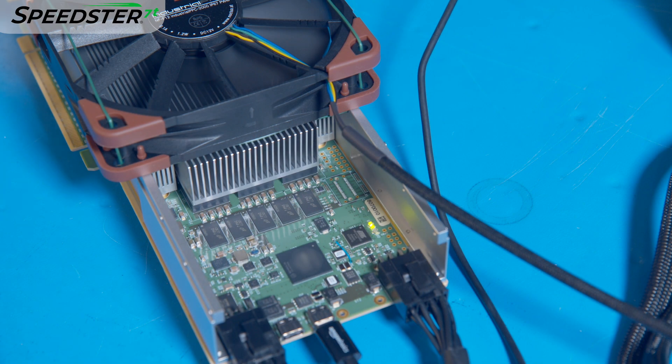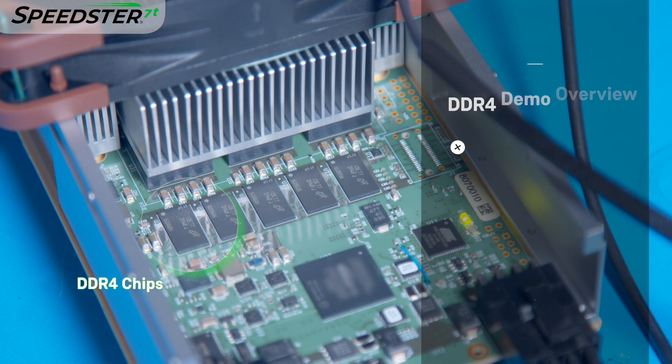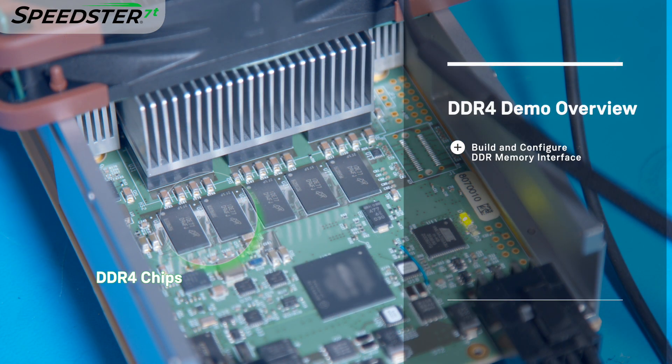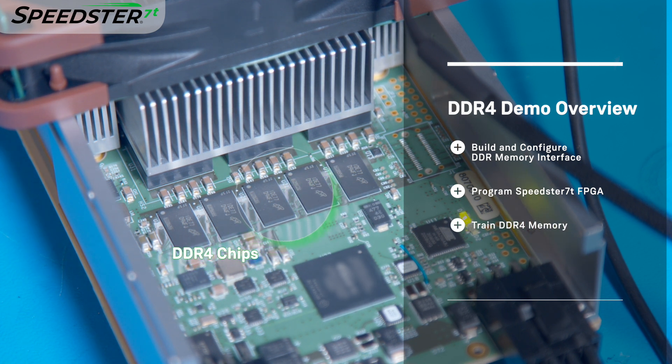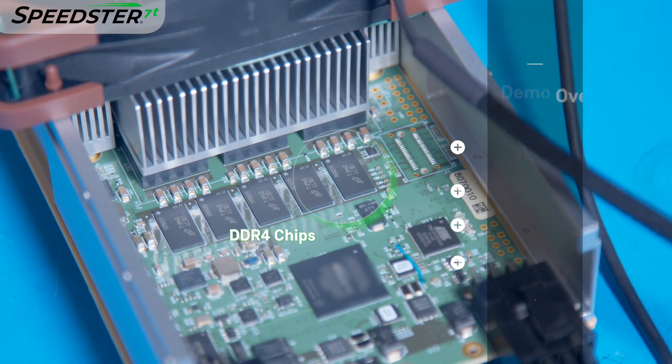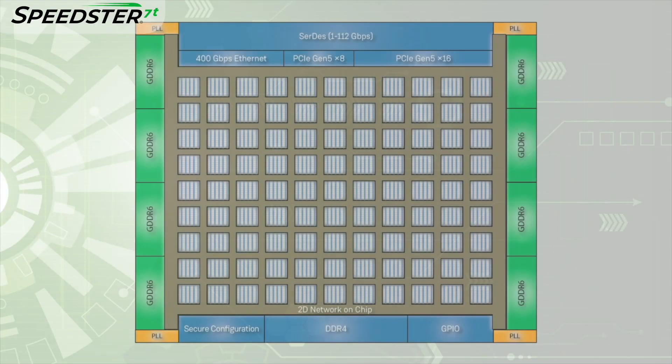Thanks Katie! Let's get started with the demo. In this demo, we will show you how easy it is to build and configure the DDR4 memory interface in the Acronix tool suite, program the Speedster 7T 1500 FPGA on the VectorPath Accelerator card, train the memory interface, and run a test design reading and writing to memory. Let's take a look at the demo design.